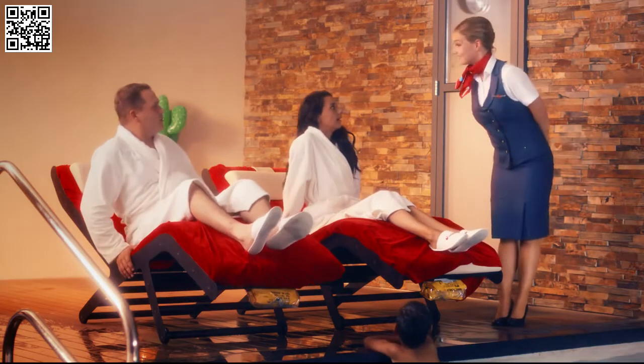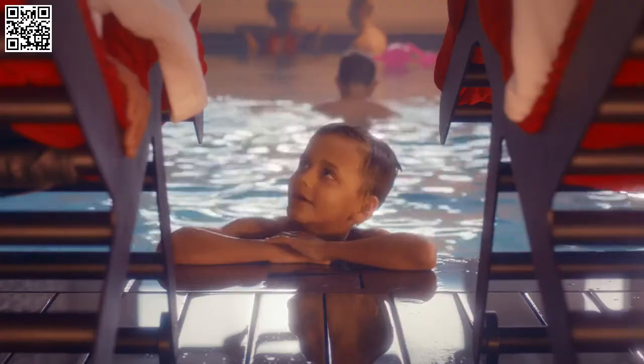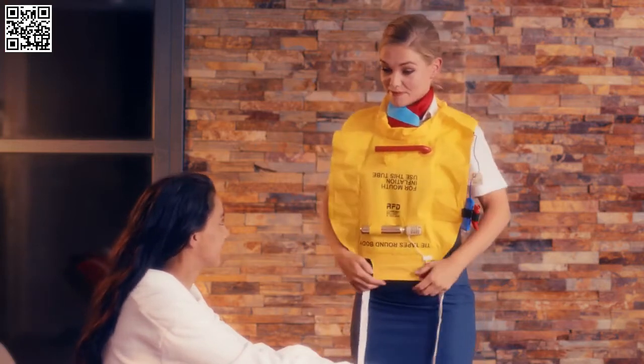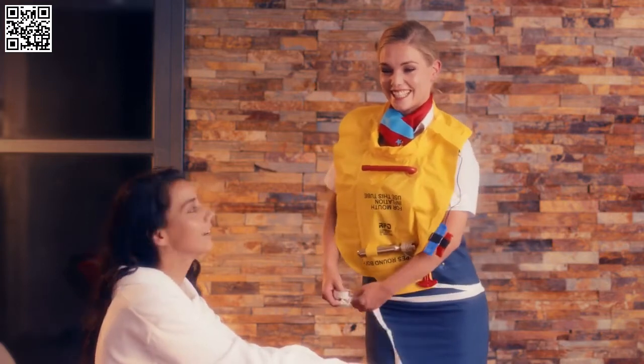Your life jacket is located under your seat. Please do not take it out until you have been informed by the crew. As instructed, place the life jacket over your head and wrap the straps around your waist and tie it in front of you.